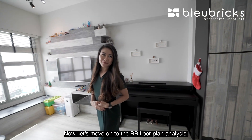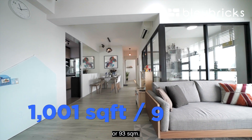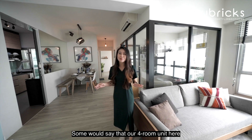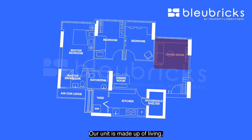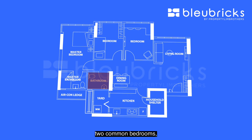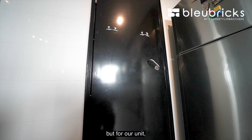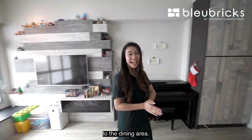Now let's move on to the BB floor plan analysis. Our unit here is sized at 1,001 square feet or 93 square meters. A four-room unit is generally around 900-odd square feet, so I would say that our unit here is a more comfortable sized four-room unit. Our unit is made up of living, dining, kitchen with service yard, household shelter, two common bedrooms, one common bathroom, and a master with ensuite. Typically, household shelters are found along the walkway towards the bedrooms, but for our unit, the household shelter is actually found inside the kitchen area.